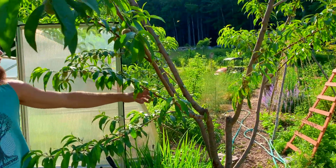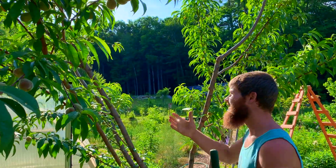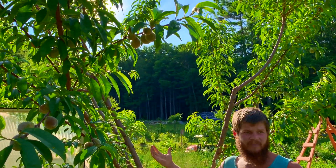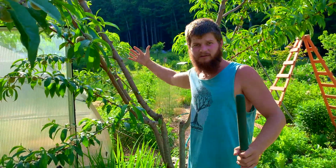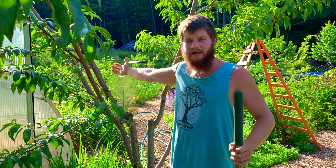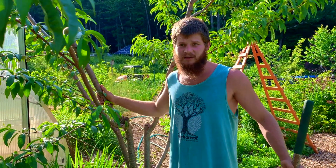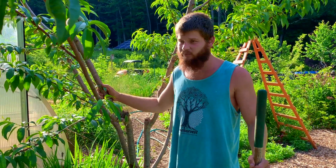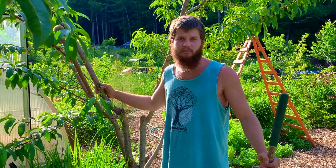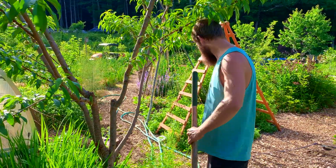Here we've got a nice peach tree again, pruned to a nice open-center shape so there's a lot of airflow. Sunlight is the best fungicide — that's a really good quote worth remembering. If you can see through the tree, there's a lot of airflow and sunlight, which means less mold and fewer fungal problems. So we're not spraying copper or fungicides; we're relying on sunlight and airflow to prevent fungal problems in a more sustainable way.